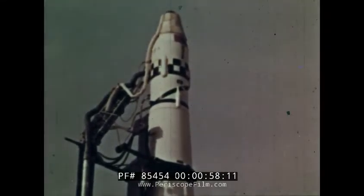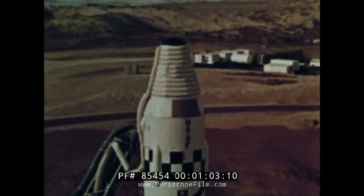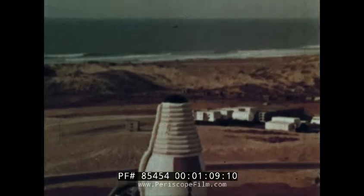The time is T minus 25 minutes. To get some sense of the vast effort that places this space vehicle here at T minus 25 minutes, we must turn the clock back to T minus 25 months.